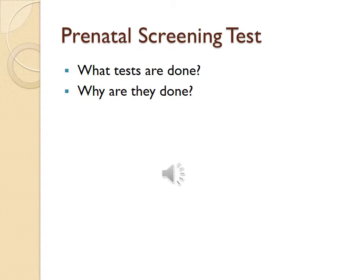Prenatal screening tests: what tests are done and why? Maternal serum screening is a blood test for neural tube defects and chromosomal abnormalities such as Down syndrome, trisomy 18 and trisomy 13. Fetal ultrasound or sonograms are used to check the fetus for abnormalities. Invasive procedures include amniocentesis and chorionic villus sampling. These tests are done for women ages 35 to 40 and test for chromosomal disorders and neural tube defects.